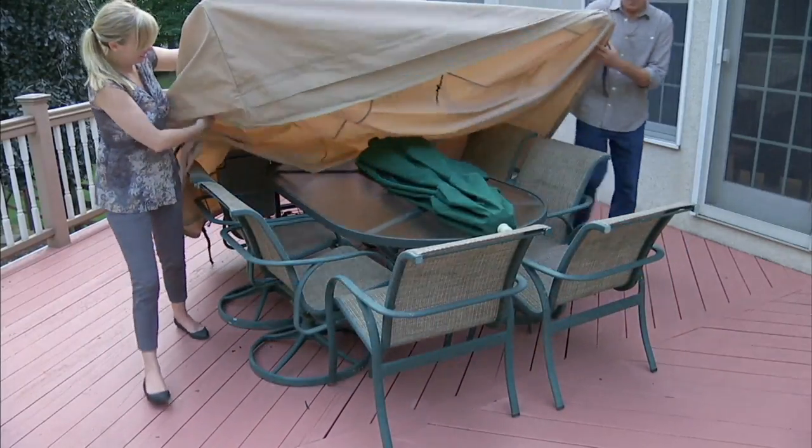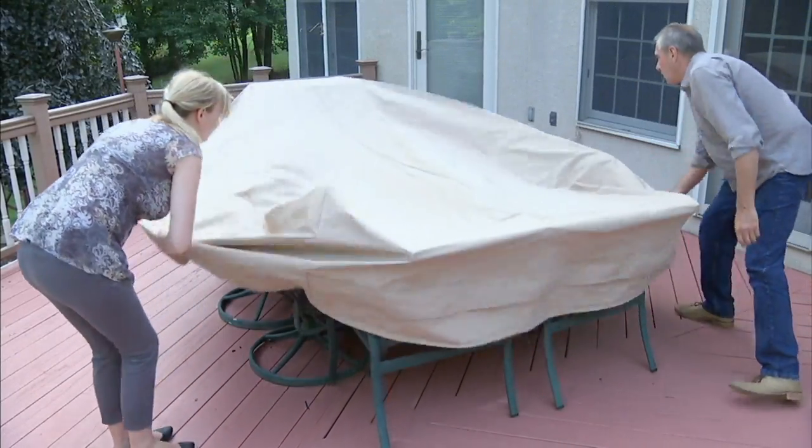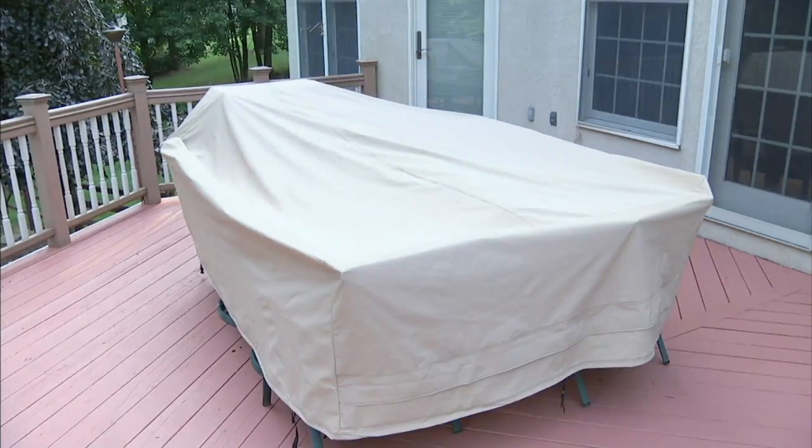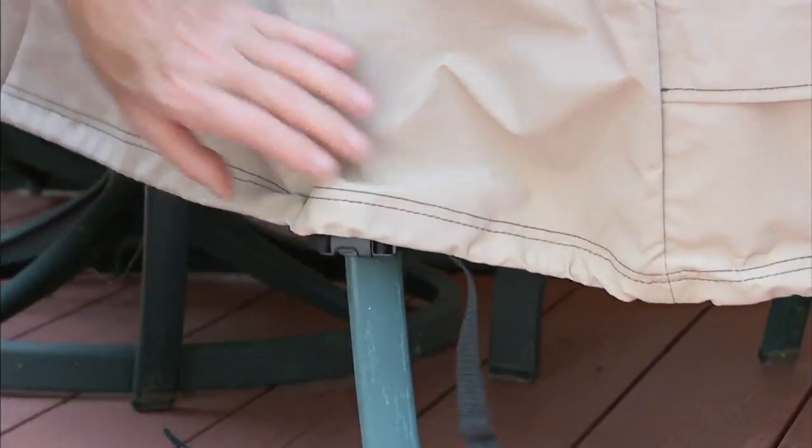This oversized patio cover — we're going to show you what it can cover along with the video. This is a featured price of $49.96. It won't crack. It stands the test of time. We have two color choices for you.